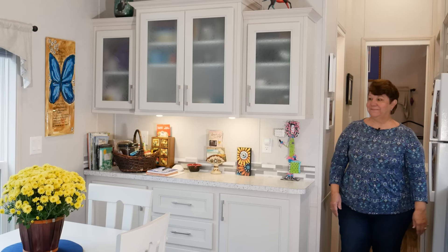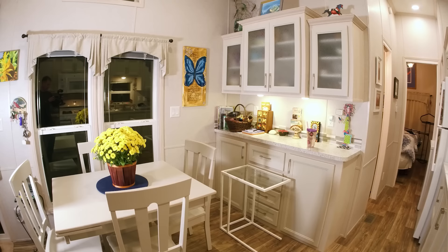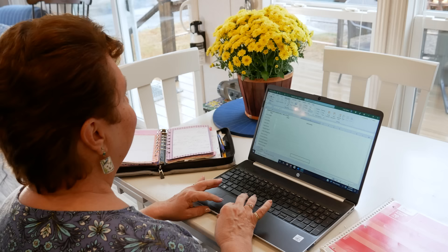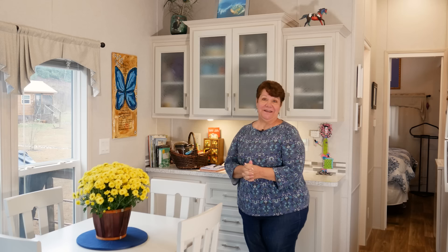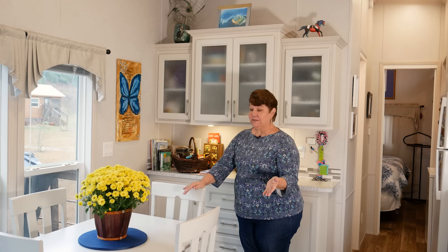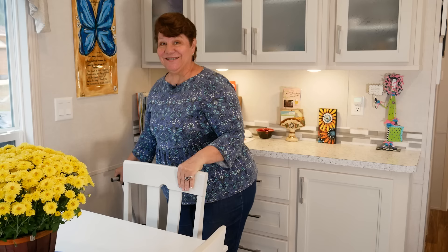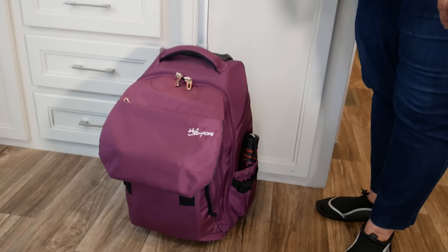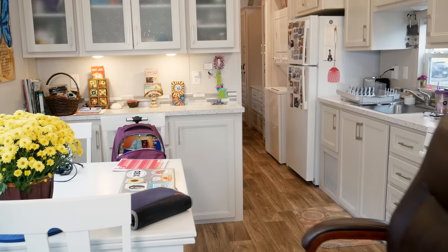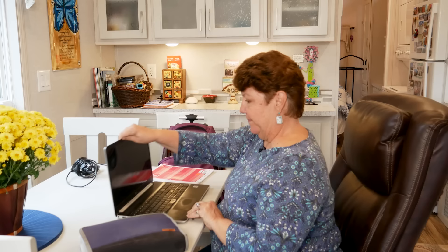Here is the dining room area slash office. When I was looking for a tiny home I knew I needed a space to work because I'm self-employed and work at home, so this works out perfectly. The table came with the house along with four chairs, and I can make it my desk. This is my office in a bag — my rolling office. I can take it wherever I need to; it has my computer, all my files, and everything I need. I set up here at my dining room table and voilà — it's an office.